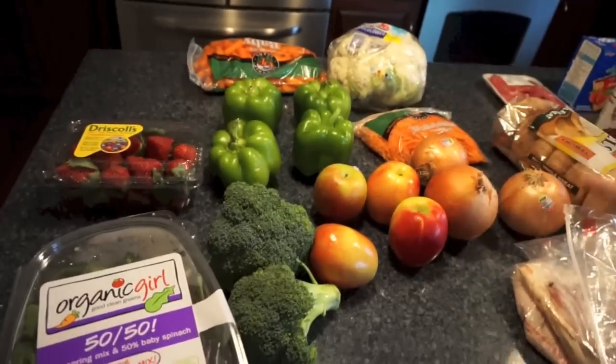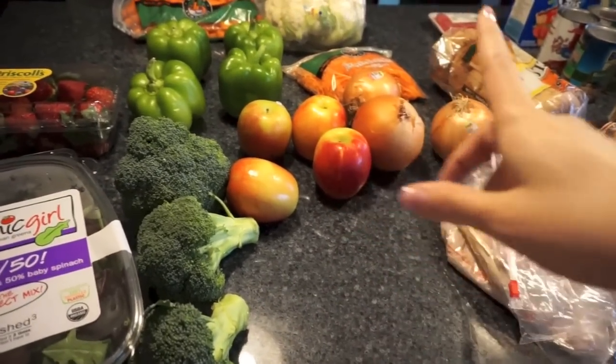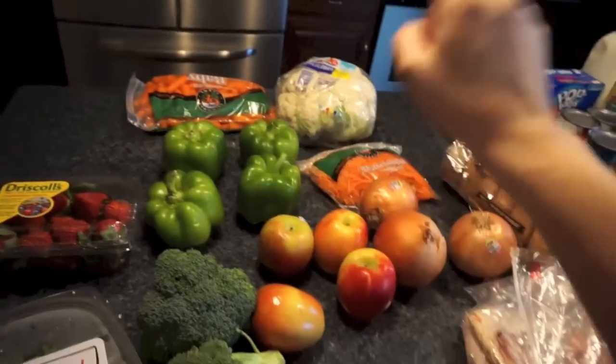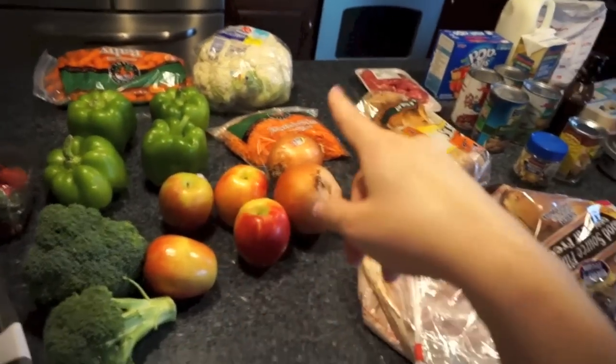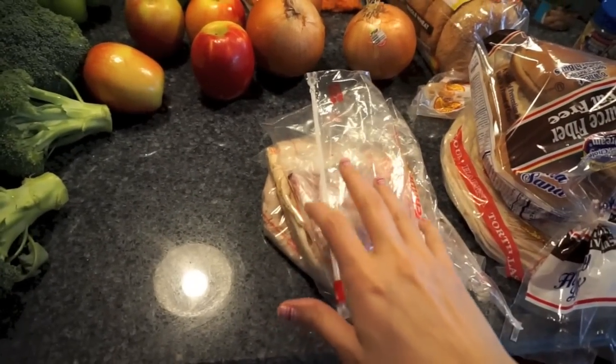So I got strawberries, some green peppers, jazz apples for my husband — I know he's got at least one so I just got a few this week. Baby carrots, cauliflower for a recipe, matchstick carrots, and then for sandwich meats we're going to try some stuff that's new.